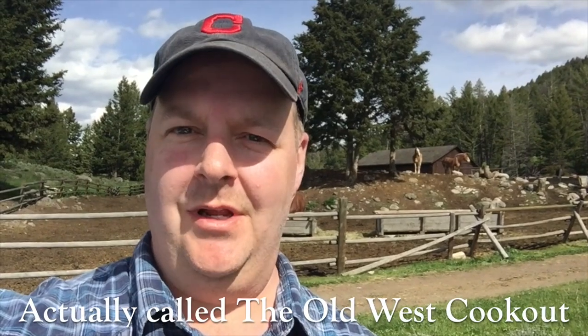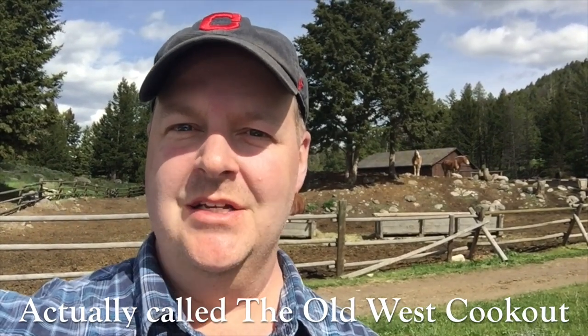Hey everyone, it's Dave from Dave's Ohio BBQ. Today we've got something a little different — we are going to be doing the cowboy cookout at Yellowstone National Park. Stick around.